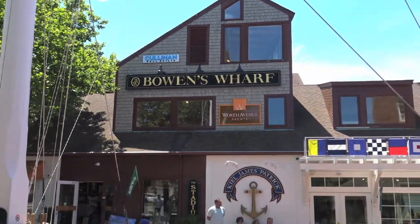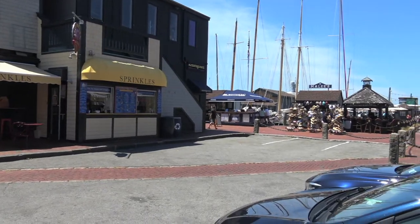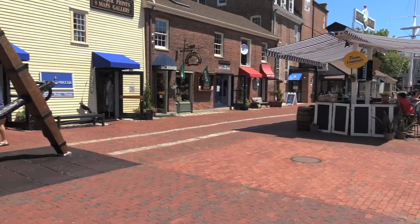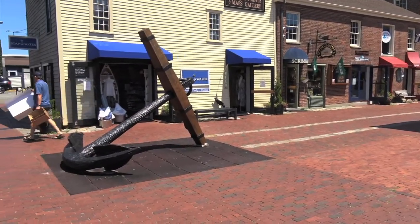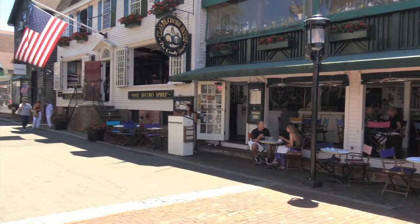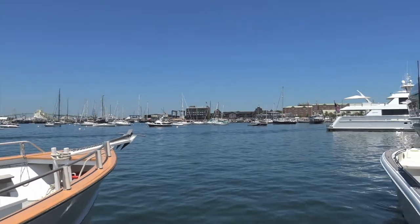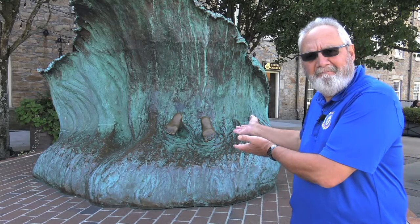Behind me is the Trinity Church. It was built in 1726 and has had such famous people as George Washington and Queen Elizabeth visit there. This is Bowen's Wharf. It's called the Anchor of Newport and was built in 1760, all along the Newport waterfront. This is the beautiful Newport Harbor. It's host to docks and boats of every shape and size. You never know what you're going to find in Newport.